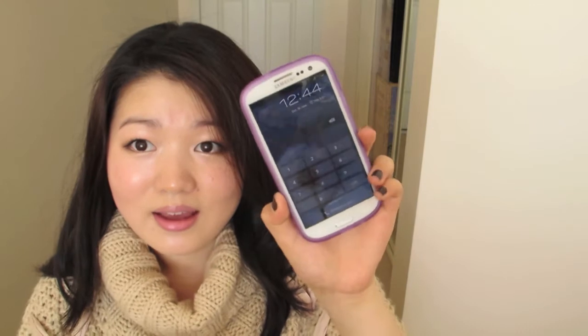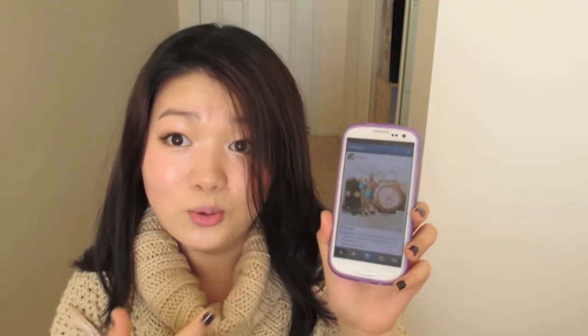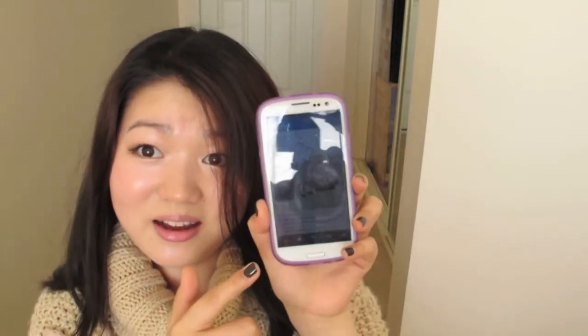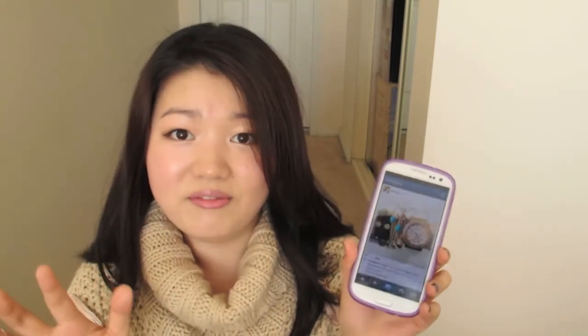My next favourite is my phone — I got the Samsung Galaxy S3 since my contract was ending. The app I'm addicted to right now is Instagram; I constantly look at it. That's Bobby's dog and some arm candy on there — looks so nice! So if you guys have Instagram, add me — my name is BeautyXBB. And if you know any awesome Instagram users, list them below in the comments!